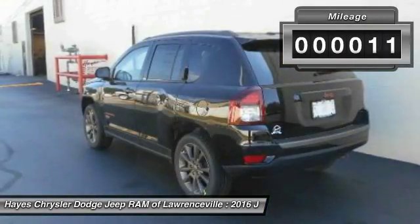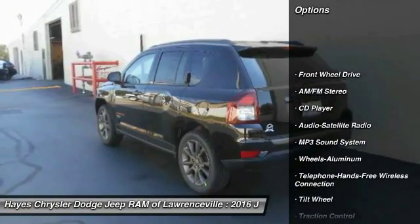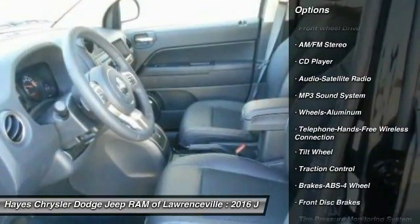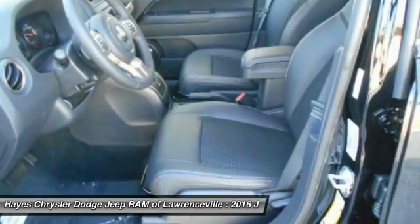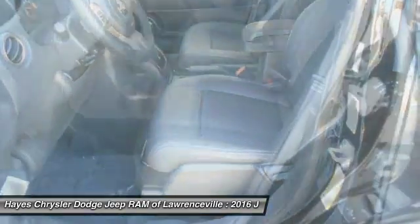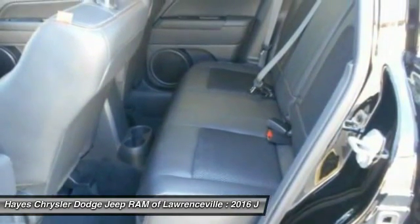This vehicle has less than 100 miles. Here are some of this vehicle's great options: traction control, anti-lock braking system, Bluetooth wireless data link for hands-free phone, air conditioning, power steering, floor mats, aluminum wheels, cruise control, rear defrost, and FWD.